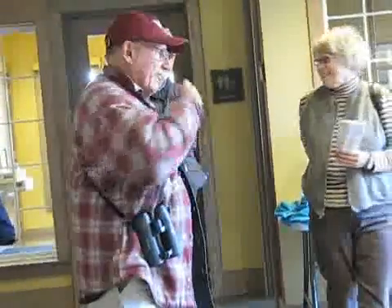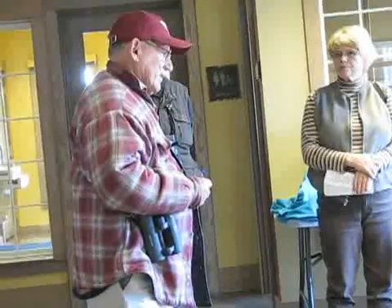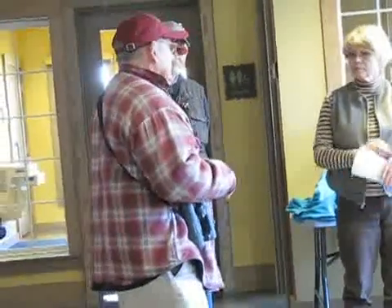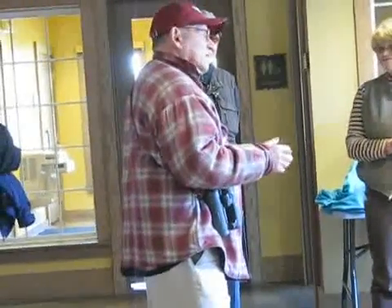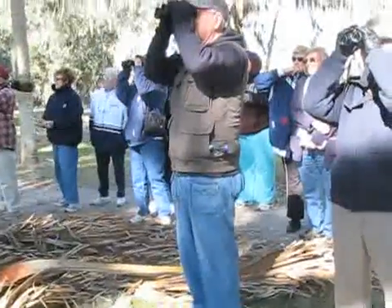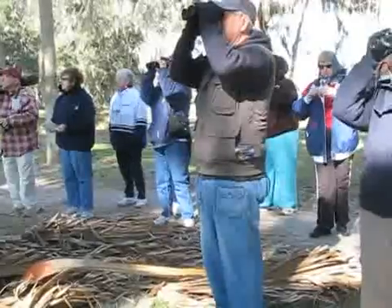I was out here yesterday riding around and the bird numbers and species are down quite a bit from December. Birds move around. In the middle over here, about 12 o'clock from here — okay, nobody's home at the moment.